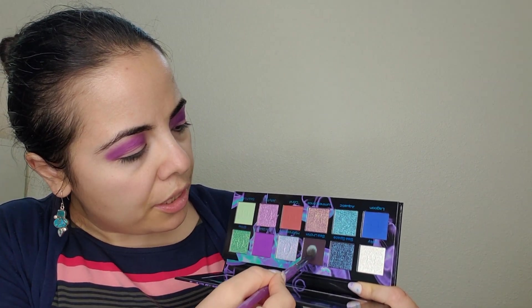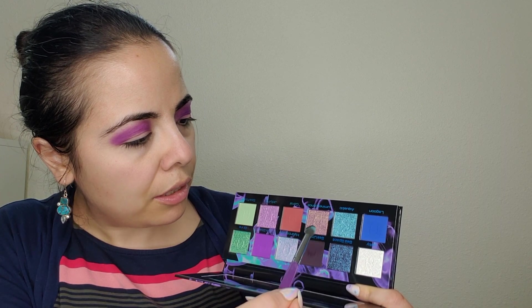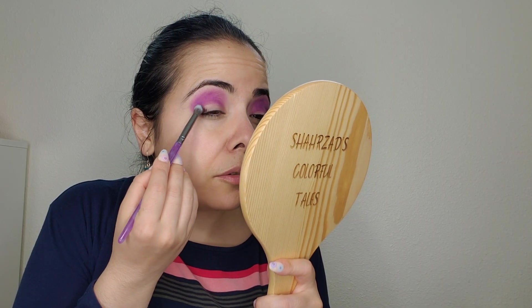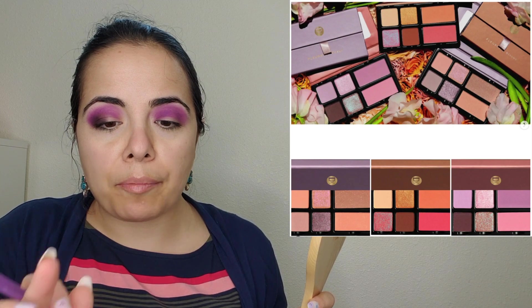I'm now going back into the eye look using Sea Urchin, a beautiful very dark burgundy, to deepen out the outer area.